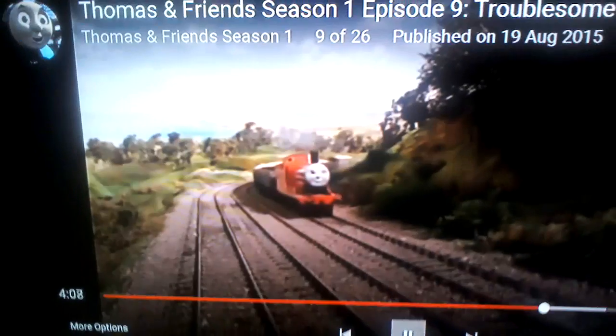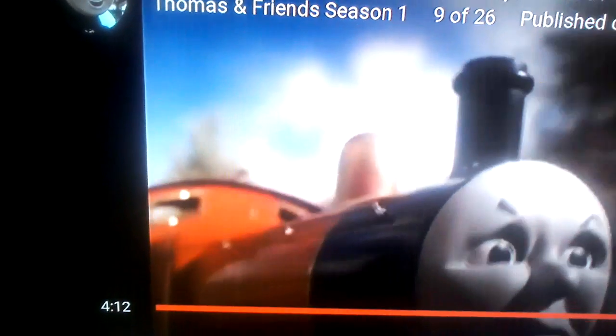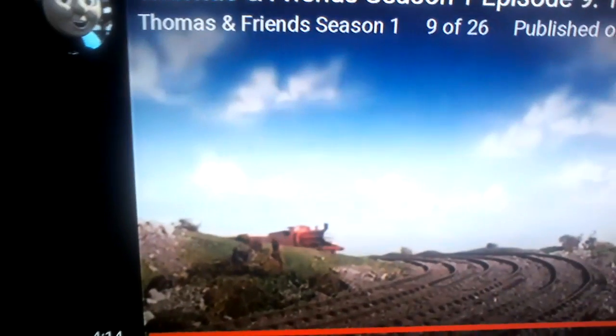And when James puffs up Gordon's hill, you can see a piece of string pulling him up. In this bit, James's wheels are barely moving, and when they start moving, they're going backwards. Thirteen goofs in one scene.